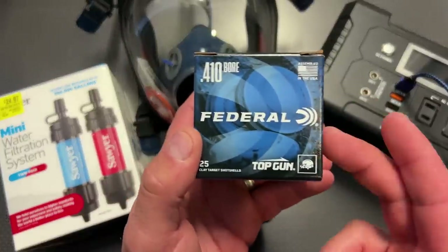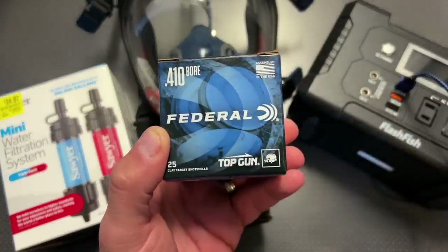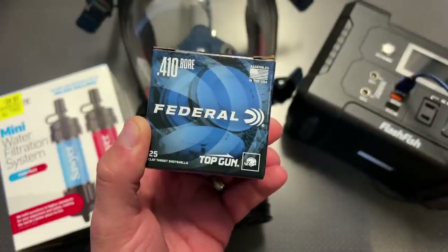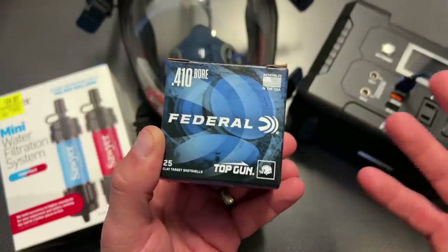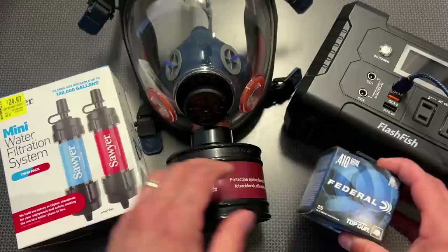Walmart is also restocking a lot of this stuff. They've got .410 and .22 that I haven't seen in a long time restocked, and the prices are actually dropping, so that's a good opportunity to stock up. They don't have everything, but they are bringing back some interesting things, so I'd definitely check that out.